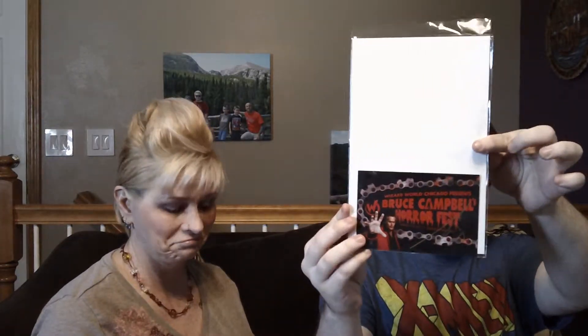Here's a little certificate of authenticity for receiving the November box, as well as a Bruce Campbell's Horror Fest print slash postcard sort of thing. And then the final item is this — I think it's a mug. It is a mug. It's the Invincible Iron Man mug. Very nice. Definitely be using this in the mornings.